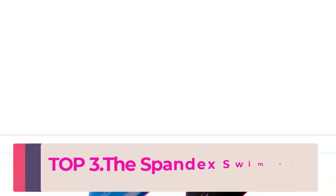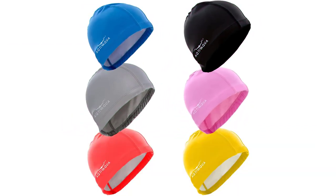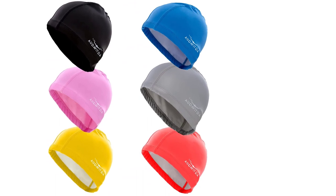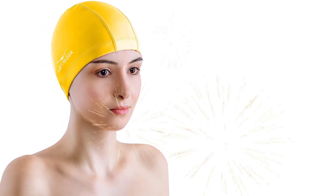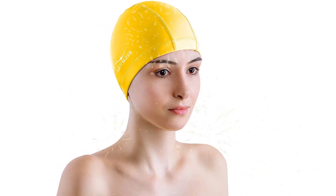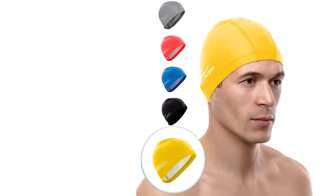Top 3: The Spandex Swim Cap with protective layer is a high-quality swimming cap designed to provide both comfort and protection during your swim. Made from a blend of spandex and nylon, this swim cap is stretchy and durable, fitting comfortably on the head without feeling too tight or restrictive. What sets this swim cap apart is its protective layer — the inner layer is made from a special material that helps to reduce water absorption, keeping your hair dry and reducing drag while you swim.